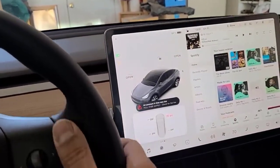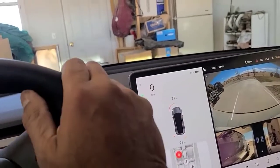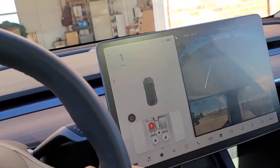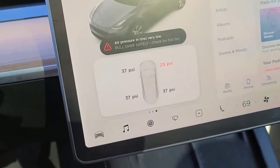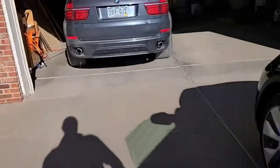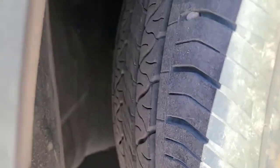I got into my Tesla last night to go to practice and saw an indicator that said there was low pressure. About a mile from the house, I flipped over to the tire screen and saw the pressure was about 27 PSI. We pulled over to look at it, then drove home and jumped in the BMW because we were in a hurry. When we got home, we found the car was flat — you can actually hear air leaking out.